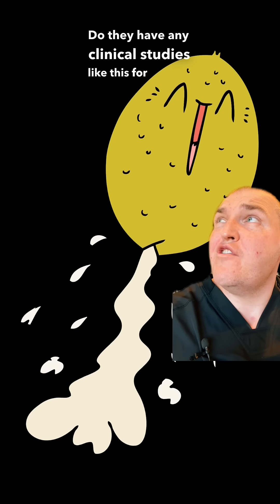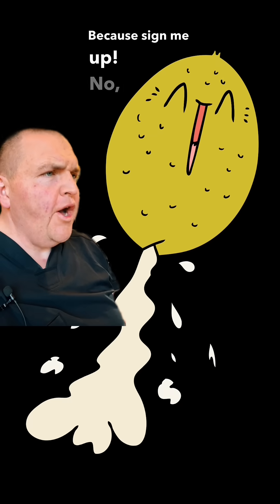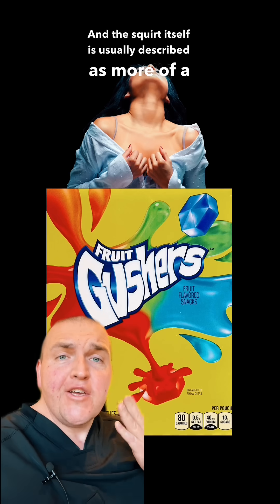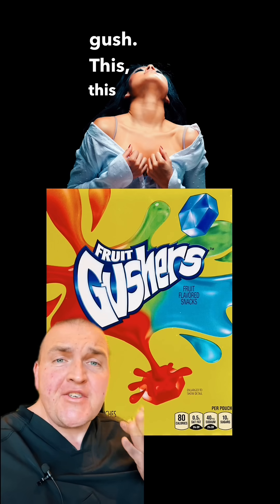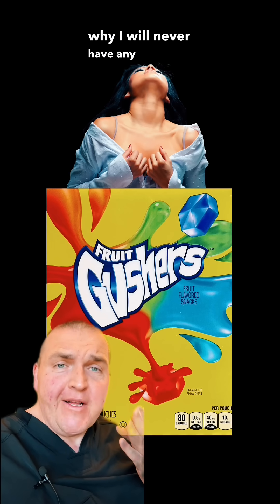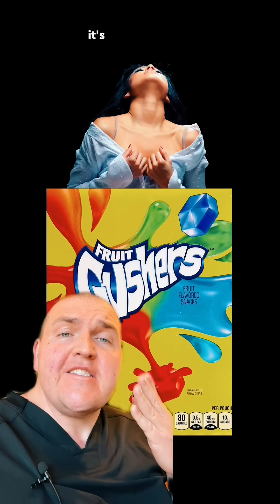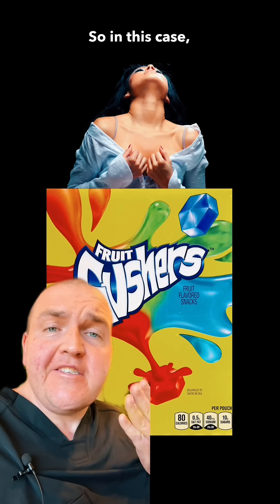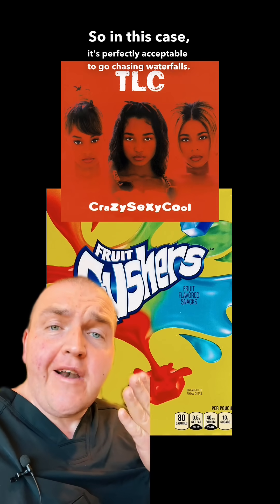Do they have any clinical studies like this for dudes? Because sign me up. No, all of your stuff is well documented. Get out of here. And the squirt itself is usually described as more of a gush — in other words, it's less of a super soaker and more of a waterfall. So in this case, it's perfectly acceptable to go chasing waterfalls.